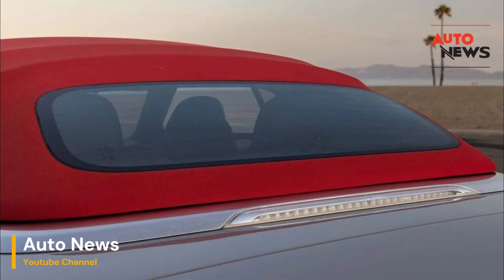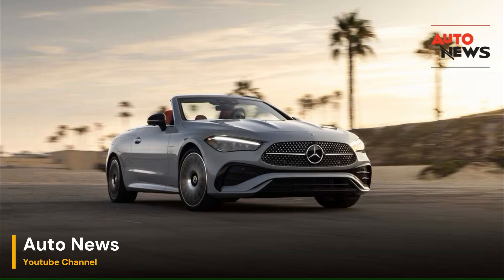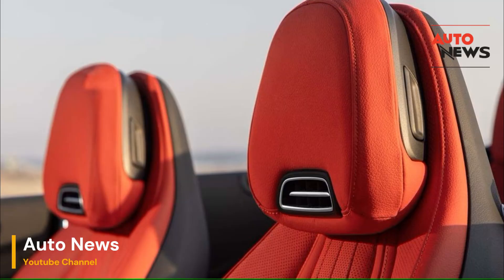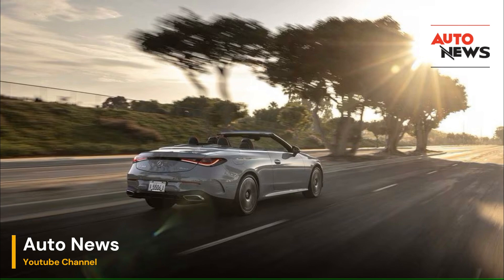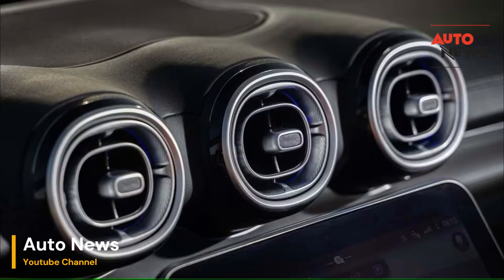Integration and ease of use: One of the most impressive aspects of both Aircap and Airscarf is how seamlessly they integrate into the overall design and functionality of Mercedes-Benz convertibles. The controls for both systems are intuitively placed and easy to operate, with clear markings and responsive buttons. The ability to activate and adjust these features on the fly, even while driving, adds to their practicality. Moreover, both systems work harmoniously together — while Aircap manages the airflow, keeping the cabin calm and quiet, Airscarf ensures that occupants stay warm and comfortable, creating a driving experience that is both enjoyable and versatile, accommodating a range of weather conditions.